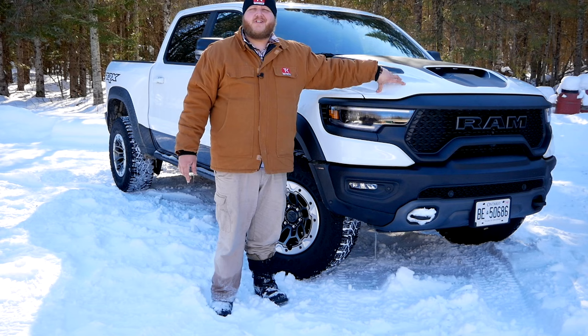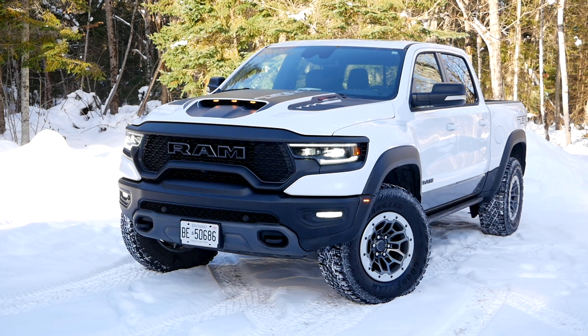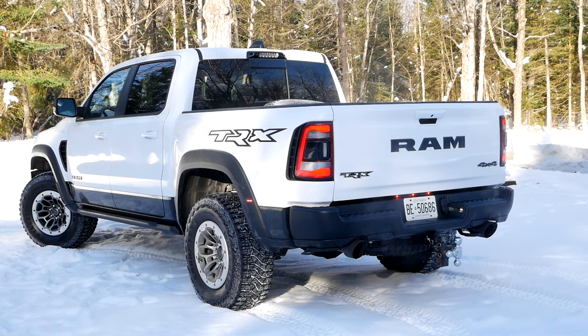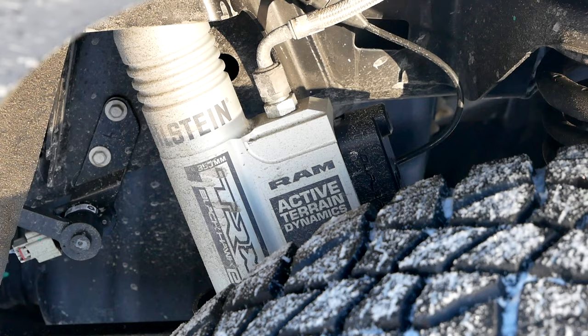So what do we have right here? Well, this Ram TRX is a monster: 6.2-liter supercharged V8, 702 horsepower, 650 pound-feet of torque. This thing also comes with tons of off-road goodies — a rear locking differential, a whole bunch of different driving modes that tailor your throttle response and traction control to that specific setup, plus active suspension. This truck has every single one of the latest technologies on the market that should make it great off-road.